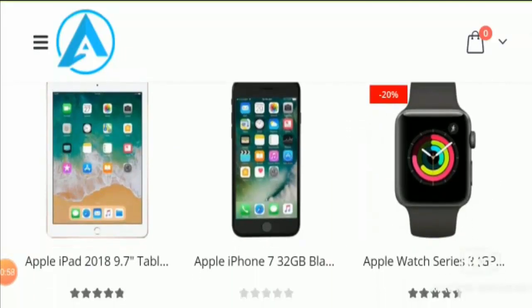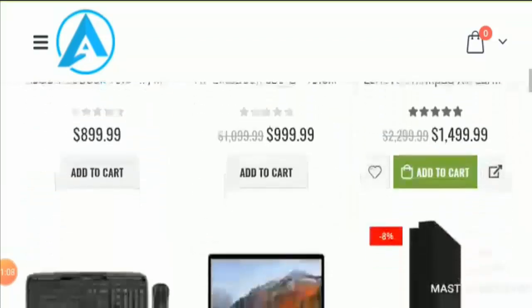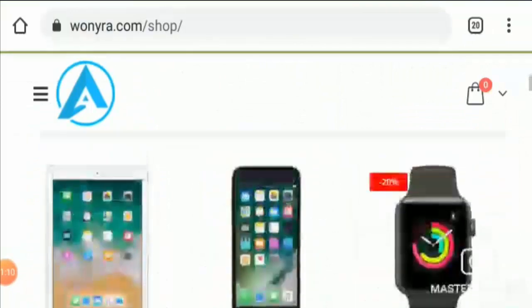Here on the shop page, you can see that the available items include Apple iPad, Apple iPhone, Apple Watch series, Asus VivoBook laptop, and other products — all at discounted prices.